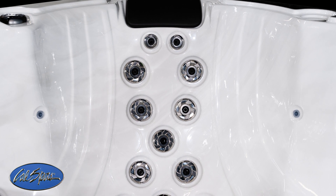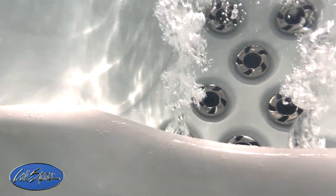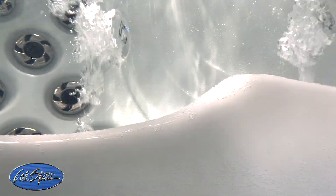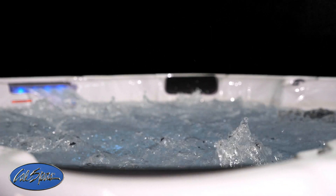The PPZ 759 comes with two captain seats fully loaded with jets at optimal locations to target the neck, back, and even hamstring muscles, giving your customers the superior full-body hydrotherapy massage they want and deserve.